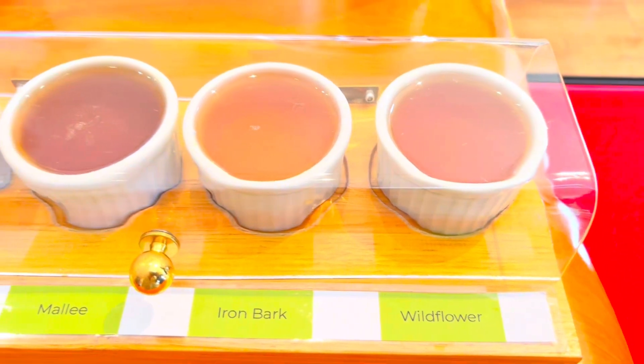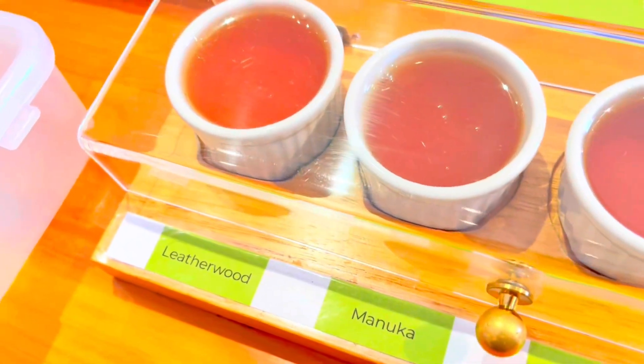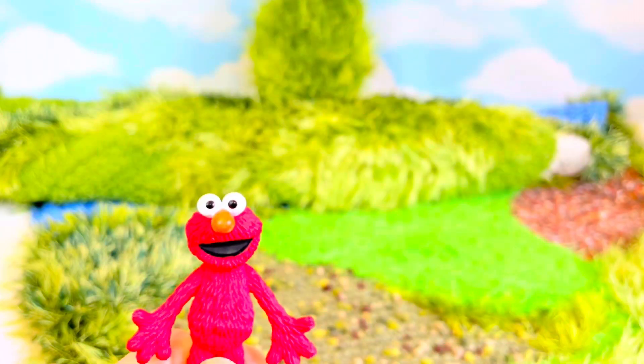There are many different types of honey. I like to put honey in my tea, especially manuka — it's really good for us. Time to taste! Well, that was a fun day.